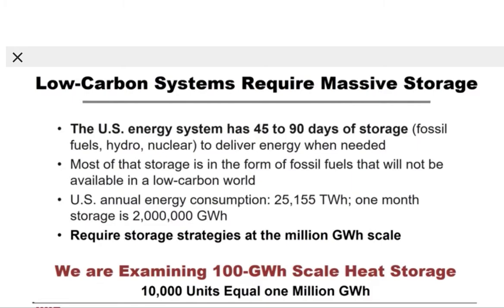In that context, it is important to note that the U.S. annual energy consumption is 25,000 terawatt hours. One month of storage is 2 million gigawatt hours. Given that energy demand, we require energy storage strategies at the million gigawatt hour scale. We are examining a 100 gigawatt scale heat storage system, but in context of the storage needs for the nation, we would need about 10,000 of these units to equal 1 million gigawatt hours.